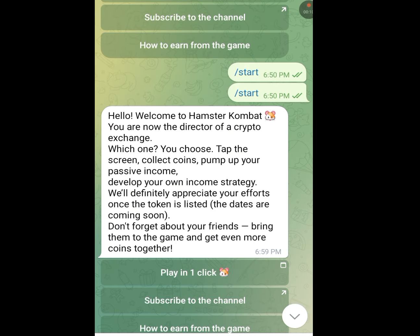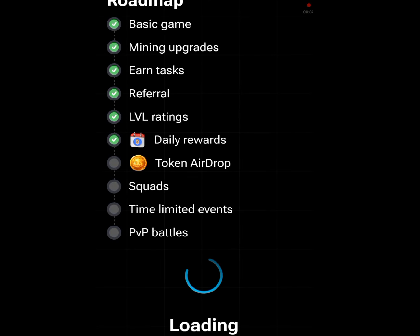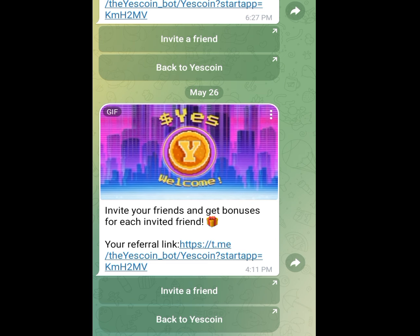Number 2 app that you can start mining that will make you lots of money is Hamster Kombat. If you tap on the second link in my description, it is going to bring you here. All you have to do is tap on Play In One Click. Just like TapSwap, to get coins here you have to tap on your phone. As I am tapping, my coin is increasing. The more coin you get, the more money you are going to make whenever this app launches.